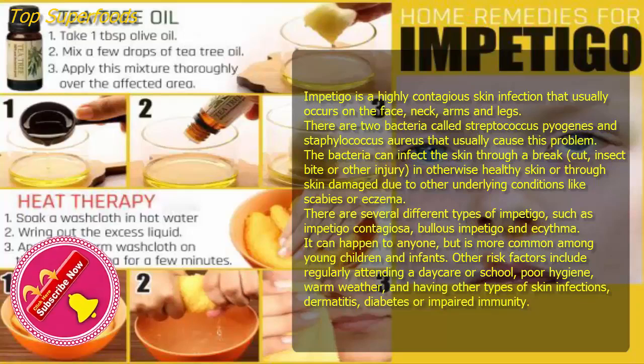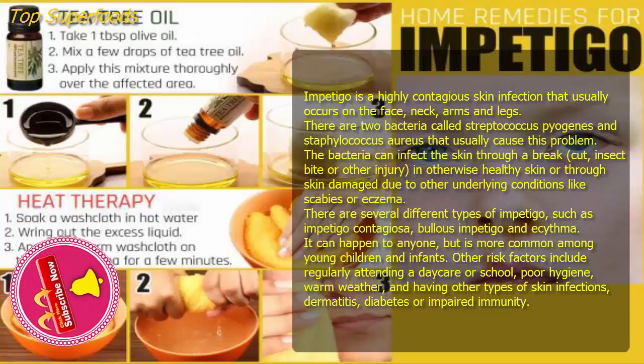Like scabies or eczema, there are several different types of impetigo, such as Impetigo Contagiosa, Bullous Impetigo, and Ecthyma. It can happen to anyone, but is more common among young children and infants. Other risk factors include regularly attending a daycare or school, poor hygiene, warm weather, and having other types of skin infections, dermatitis, diabetes, or impaired immunity.